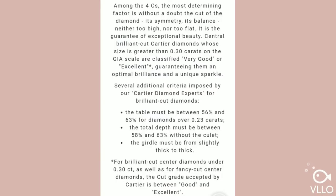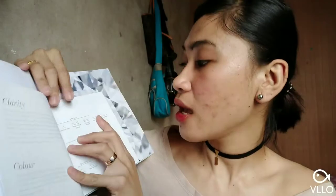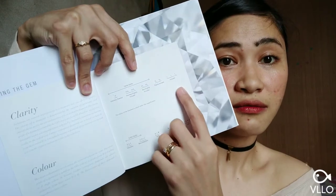And then the cut. The cut depends on the shape — it has different cuts like Princess, Emerald, and the list goes on. And then the clarity — the third C. You can see the Cartier quality grades here: IF or Internally Flawless, VVS1, VVS2 (Very Very Slightly Included), VS1, VS2 (Very Slightly Included), SI1, SI2 (Slightly Included), and then I1, I2, I3 (Included). The clarity of the diamonds is tested under 10 times magnification.